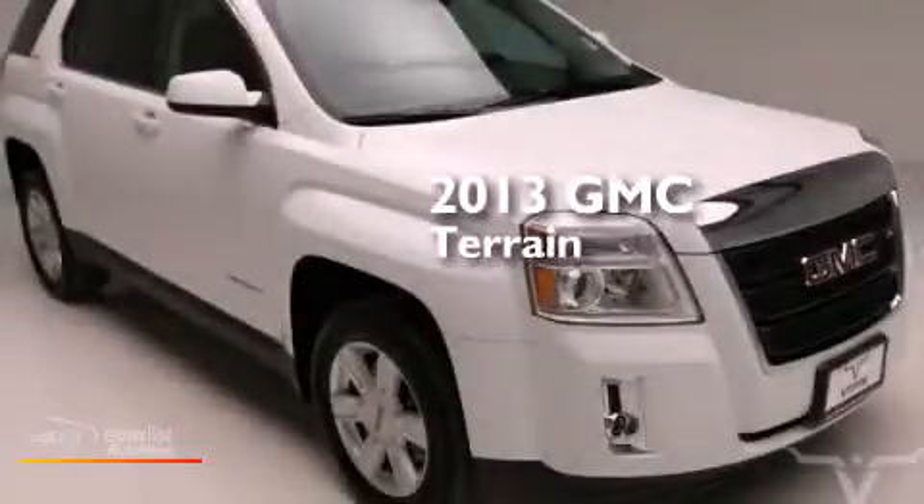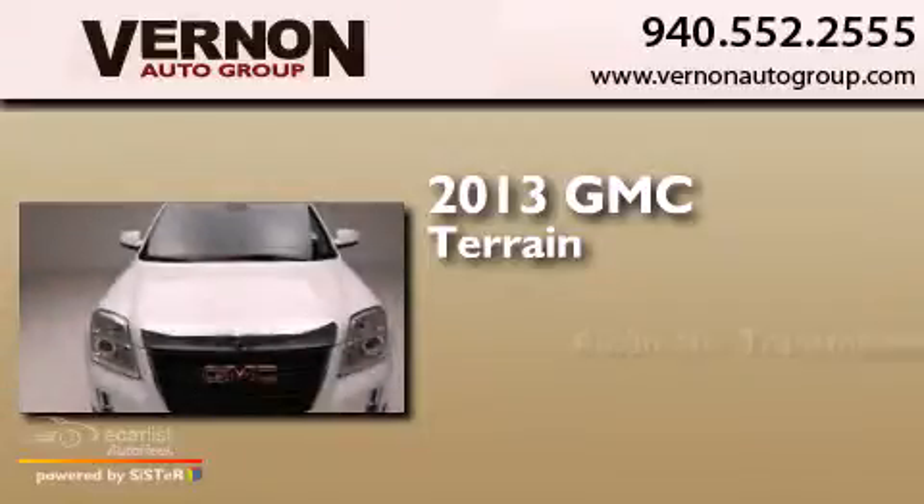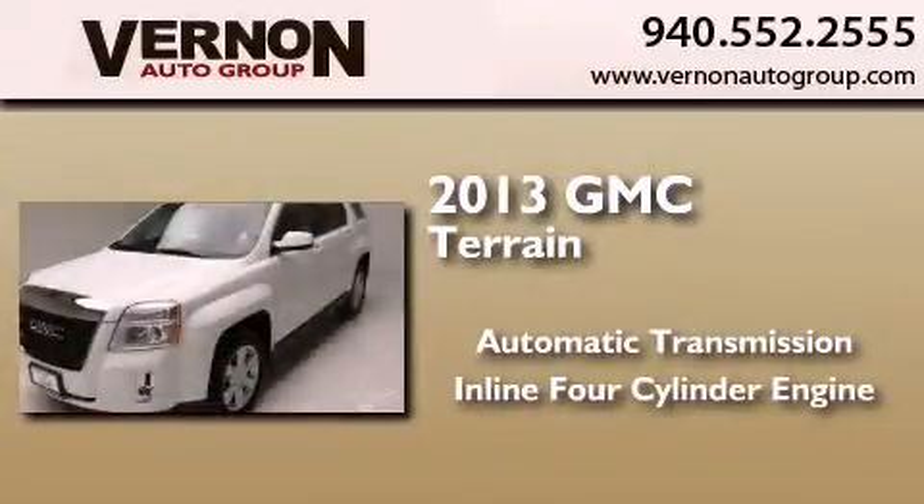This is a 2013 GMC Terrain. This crossover has an automatic transmission and an inline four-cylinder engine.